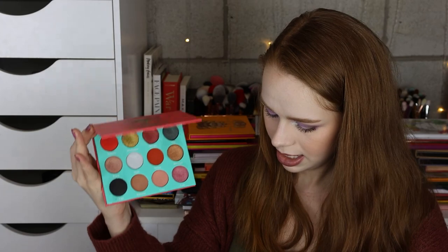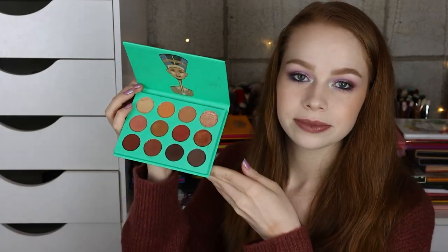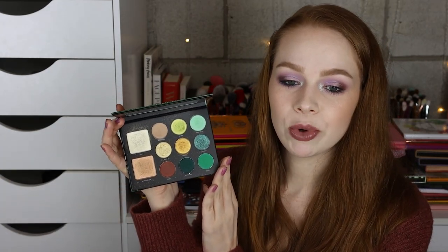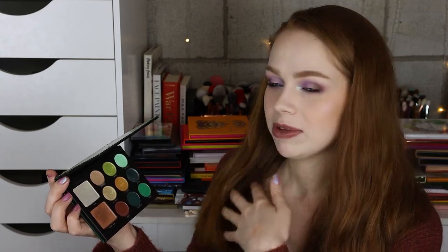Next I have the Saharan by Juvia's Place, the original Nubian. And the Milani green palette — I can't remember what this one's called. I definitely thought it was a little bit more on the soft side. Not bad for something you could just go into Walmart and grab if you were looking for some green tones, but not my absolute favorite, so I think I'm going to go ahead and pass that on as well.